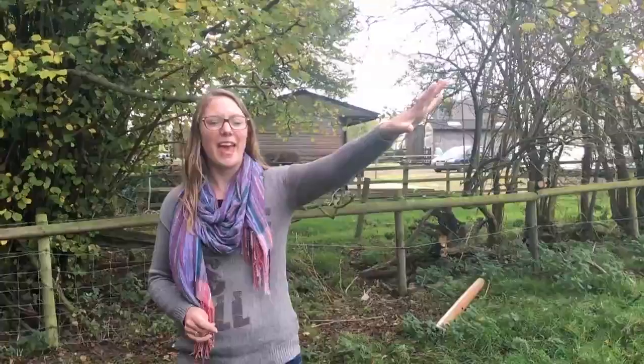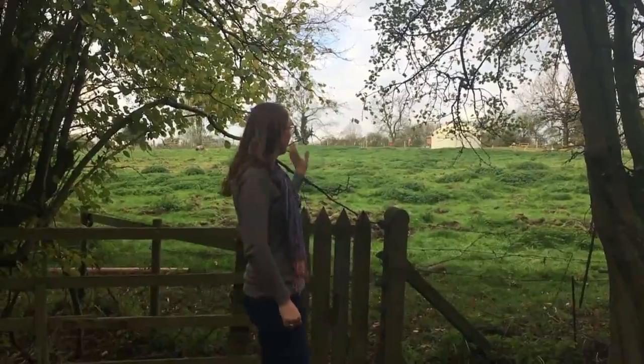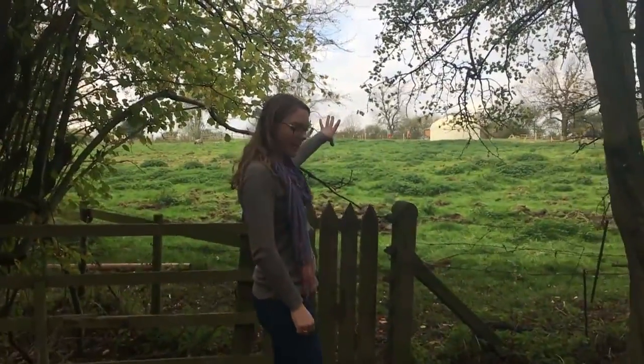Right, so the yurts are over there and this is the gate in this far corner to get to the Brampton Valley Way. We've just come through this gate from the yurt and we're going to walk around this way down to the Brampton Valley Way.